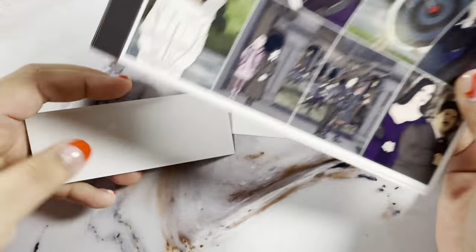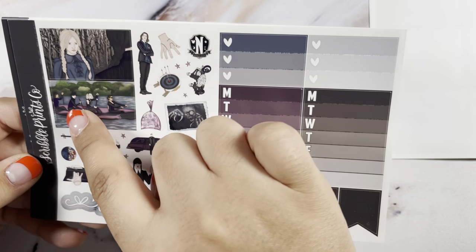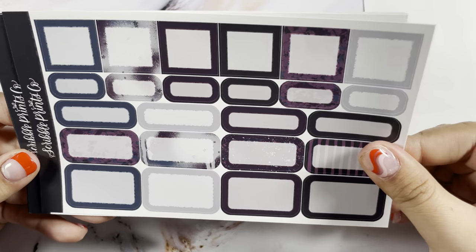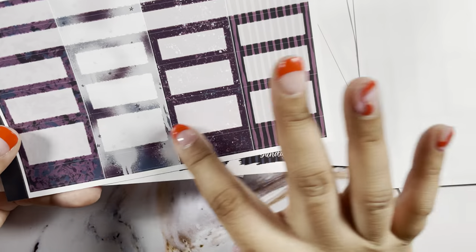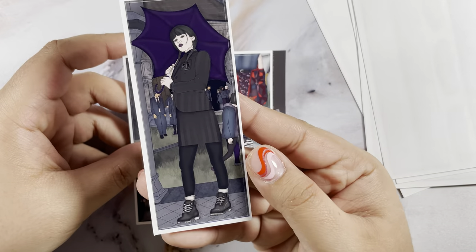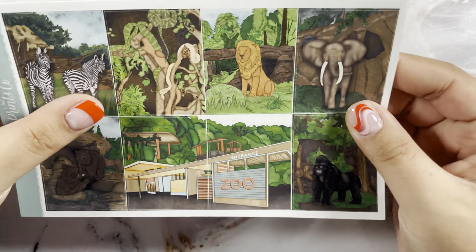The first kit is Wednesday. I haven't seen the show yet but it's on my watch list. These are the full boxes — I love that she's doing scenes now — then the deco, two extra boxes, glitter headers, little things, solid boxes, pattern boxes, bottom washi, and an extra box. I love this pink-purpley hue in the kit, it's so pretty. Then this was the freebie and I picked up the extra characters.